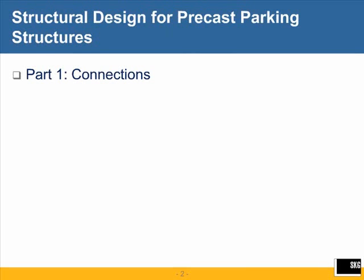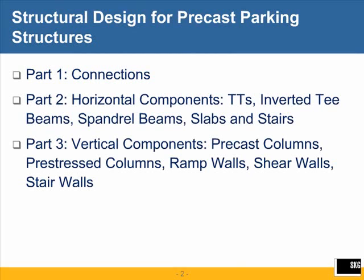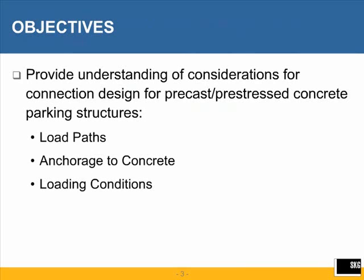What I'm going to cover in the three parts today: in the first part I'm going to talk about connections; in the second part, horizontal components — double T's and inverted T beams, spandrel beams, slabs, and stairs; and in the third part, vertical components — columns, ramp walls, shear walls, and stair walls. It's going to be an overview looking at some considerations you may want to observe as you are either designing a parking garage or reviewing the design submitted by a specialty engineer. The objectives are to provide an understanding of connection design considerations for prestressed concrete parking structures, to include load paths, anchorage to concrete, loading conditions, and the types of connections that can be used.